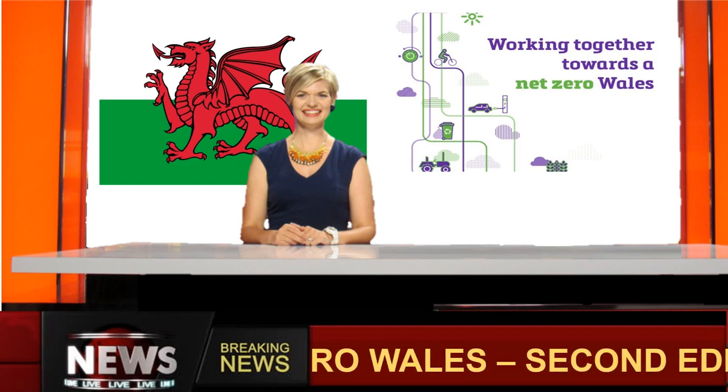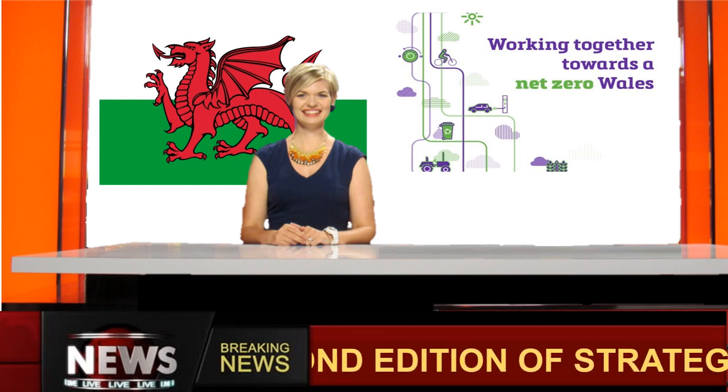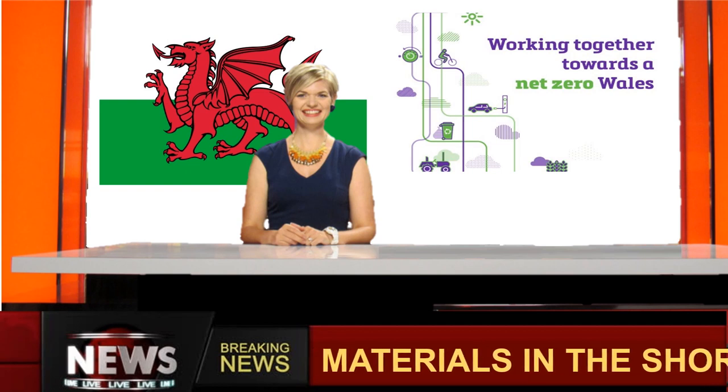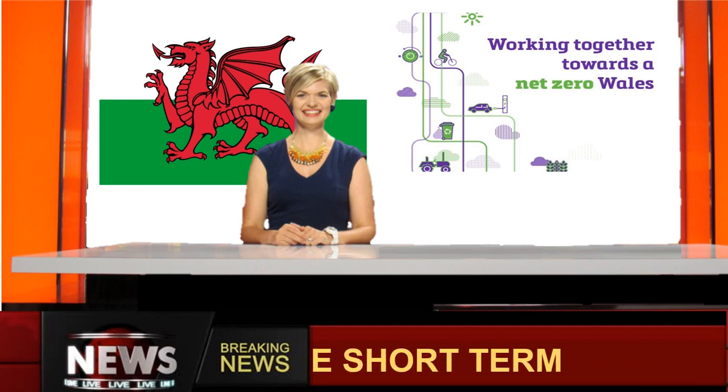A second edition of the carbon reduction strategy for Wales, towards net zero by 2050, is being published. This will lead to new policies affecting projects in Wales, including land-use planning, housing quality standards, and zero waste to landfill. The transition of Welsh industry and energy sectors to net zero could increase prices of construction materials sourced in Wales in the short term.